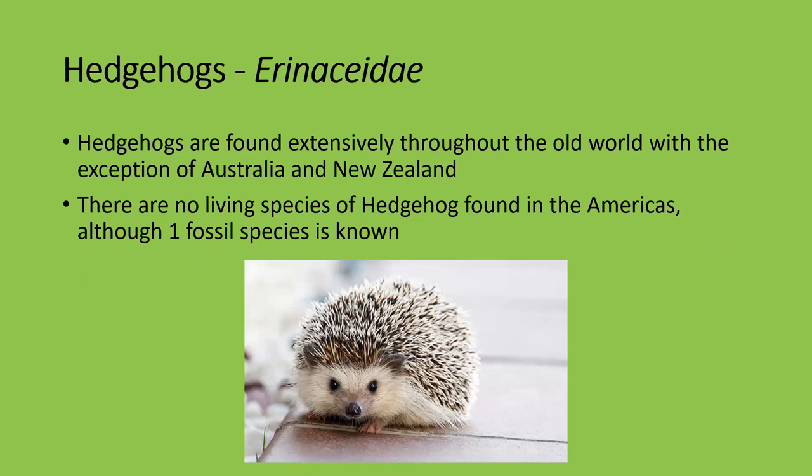Hedgehogs are related to shrews and are found extensively throughout the Old World. There are no North American hedgehogs, and no Australian or New Zealand hedgehogs — remember there are no placental mammals except bats native to New Zealand. There was one fossil species found in the Americas but currently there are no living species in America. If you find a hedgehog in your garden in North America, it's probably an escaped pet.